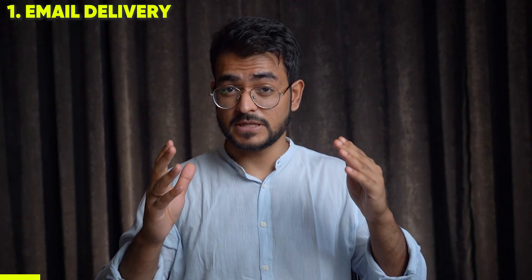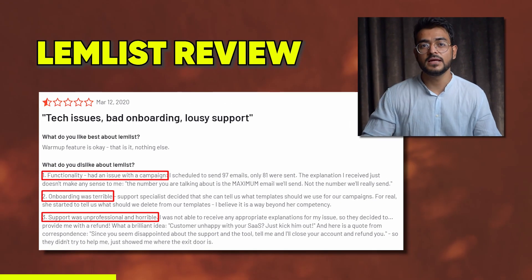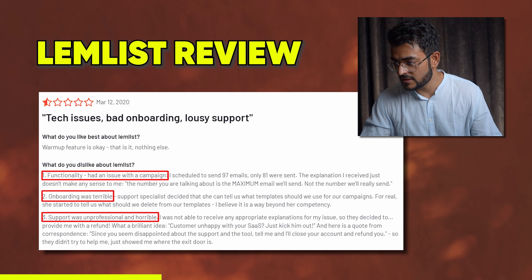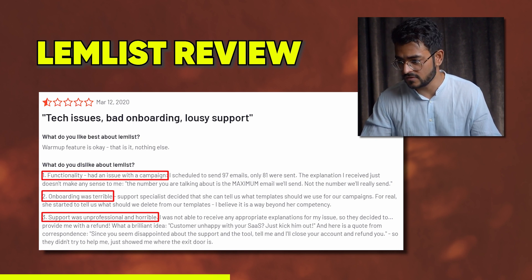What do people hate? Lemlist has issues with email delivery. There are bugs where they say the email is being delivered but it actually isn't. One reviewer says the functionality is broken — they scheduled 97 emails, only 81 were sent. The explanation received didn't make sense: the number shown is the maximum emails that will send, not the number that will really send. It's confusing to a lot of users.